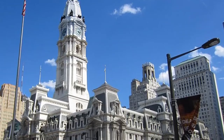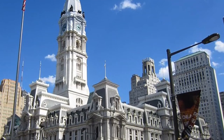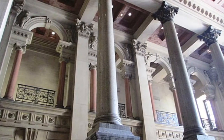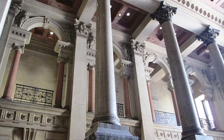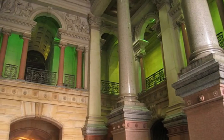The building also serves as a courthouse as the seat of the 1st Judicial District of Pennsylvania. At the time of its completion in 1894, Philadelphia City Hall was the world's tallest habitable building. Today, the building constructed of brick, white marble, and limestone is the world's largest freestanding masonry building.